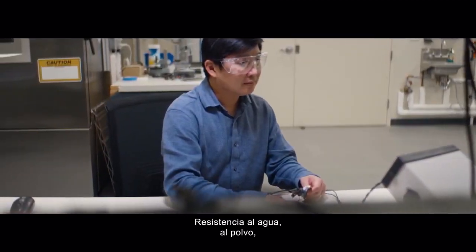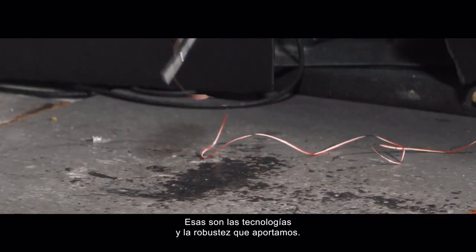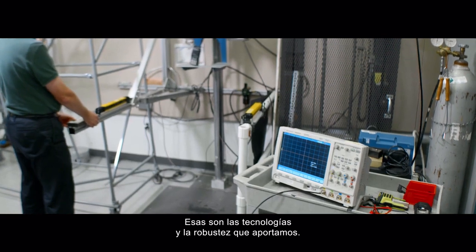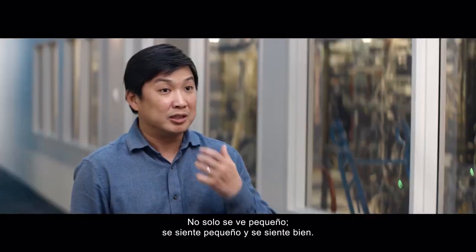Whether it's water-proofing, dust-proofing, or four-foot drops — all those. So those are the technology and robustness we bring. Not only does it look small, but it feels small and it feels good.